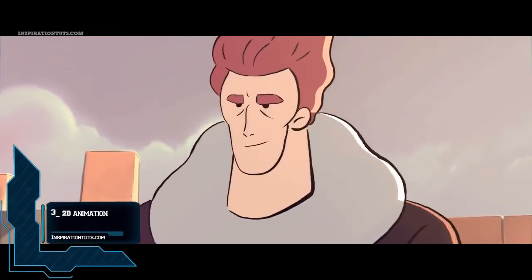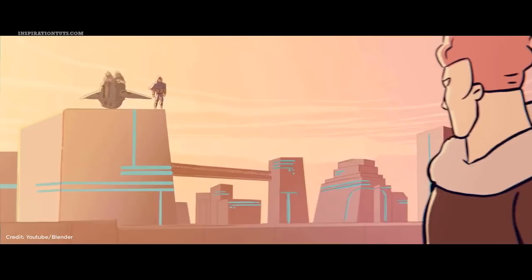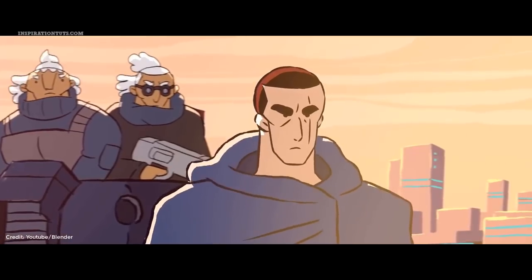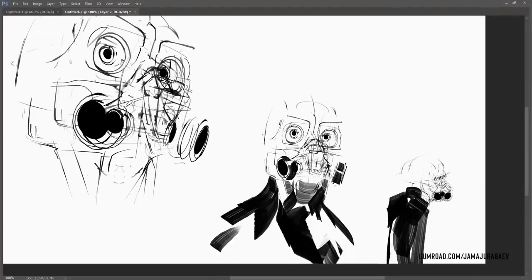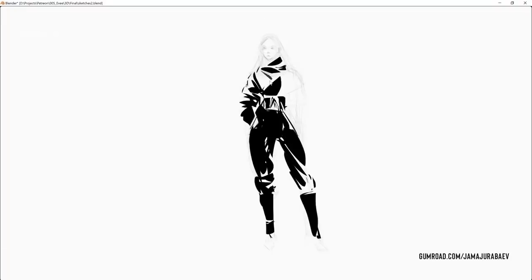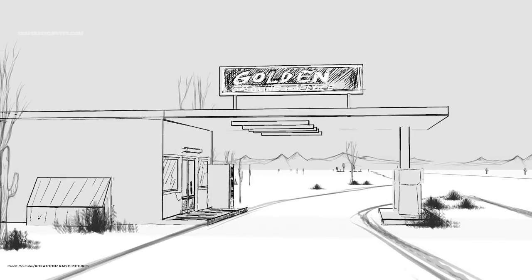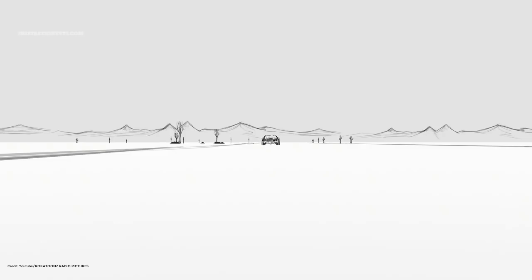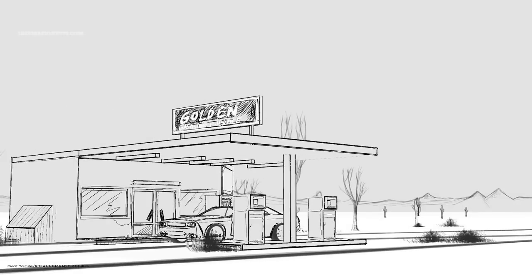Number 3: 2D animation. Blender is one of the few 3D software programs that has the ability to draw and create 2D animations. This is possible using the Grease Pencil, a system created years ago that has become much better lately. The Grease Pencil is a particular type of Blender object that allows you to draw in 3D space. It can be used to make traditional 2D animations, cut-out animation, motion graphics, or use it as a storyboard tool among other things.